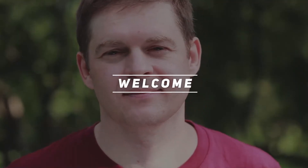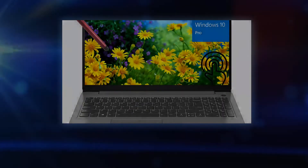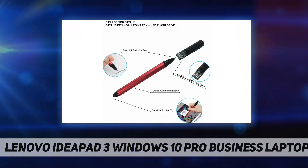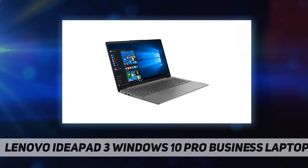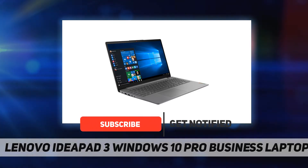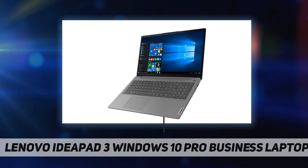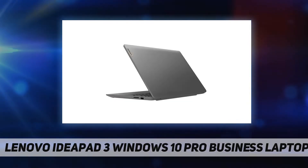Hey, welcome back to my channel. Lenovo IdeaPad 3 Windows 10 Pro business laptop — we sell computers with upgraded configurations. If the computer has modifications, then the manufacturer box is open for it to be tested and inspected and to install the upgrades to achieve the specifications as advertised. If no modifications are listed, the item is unopened and untested.